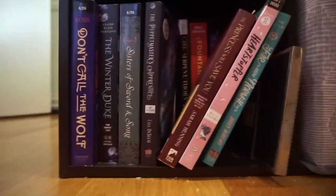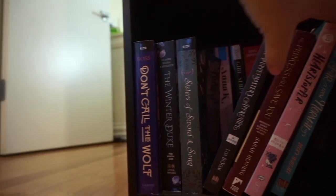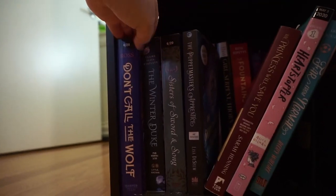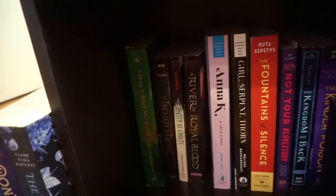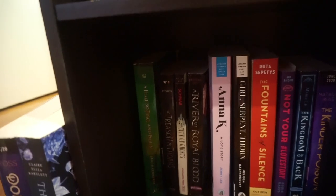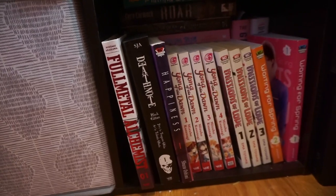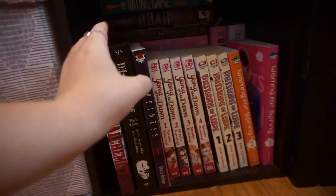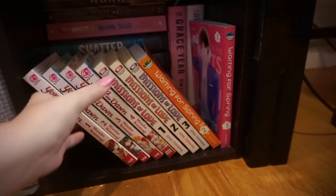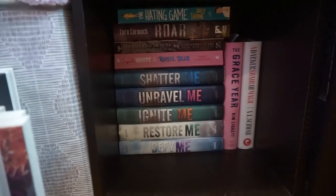Down here is my ARC shelf, and so these are the ARCs that I need to get to. I have basically two rows of ARCs here, and these are the books behind it. A lot of these I got at ALA in January. This is another shelf where I'm keeping my manga and some other books. So I have Yona of the Dawn, Missions of Love, Waiting for Spring, Death Note, Happiness, Fullmetal Alchemist. And behind it I have the Shatter Me series, which I have yet to finish.